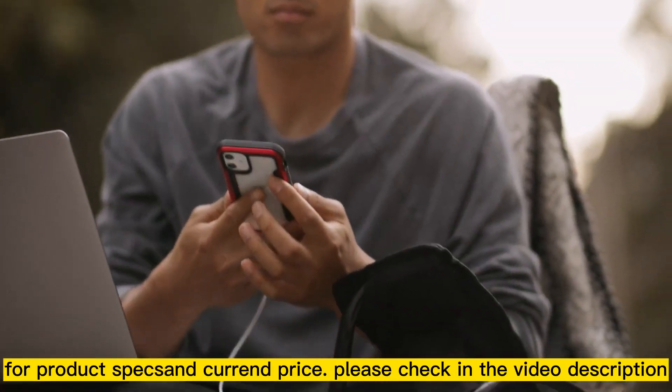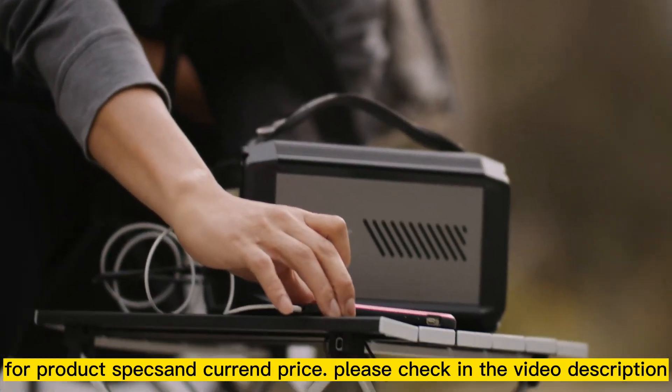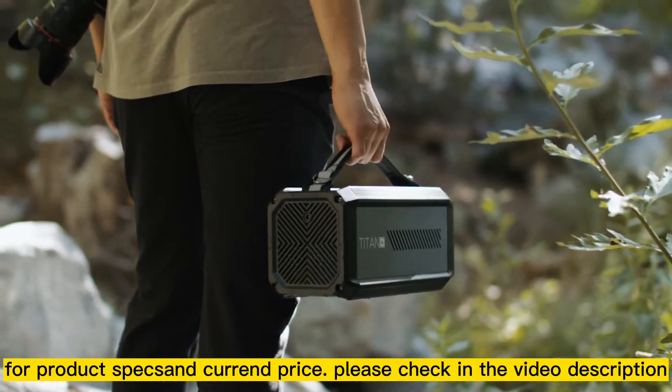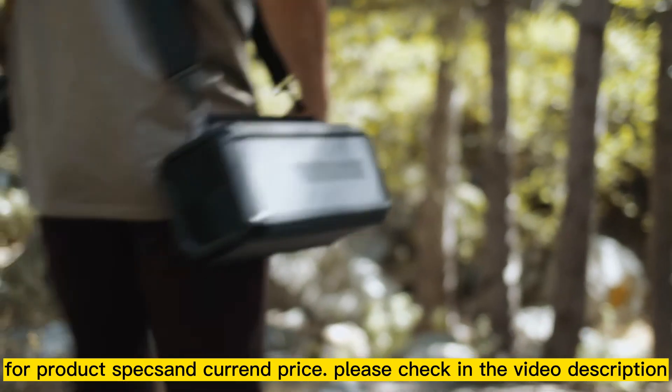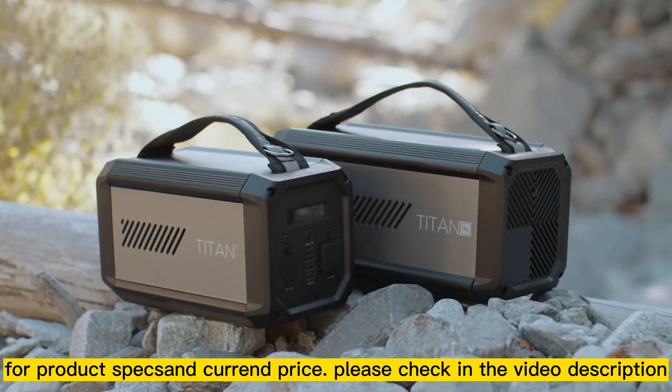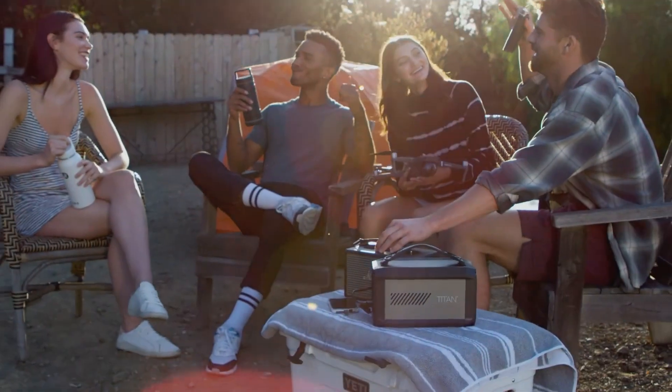Both models are constructed with a durable aluminum body with rubberized corners for extra protection. They have a handling strap for easy portability and the larger Titan XL can be worn over the shoulder with a shoulder strap. The Raptic Titan and Titan XL — compact, portable and powerful.